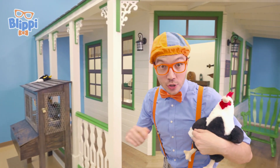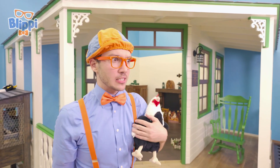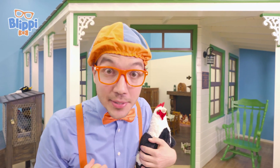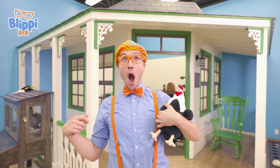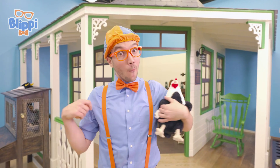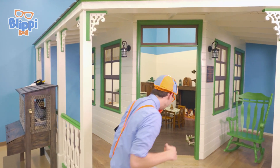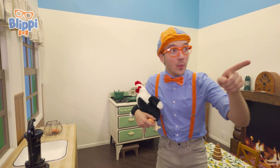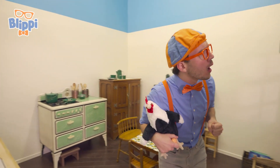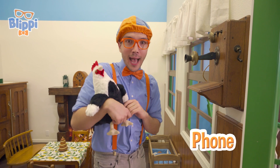Whoa, do you see what I see? It's a farmhouse! And it looks like it's a farmhouse from a hundred years ago! A lot has changed in one hundred years! Let's go inside and see what's changed. Look at this place, it's so old! And look at this — do you know what this is? This is a really old phone! Brewster, do you want to make a call?